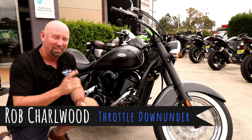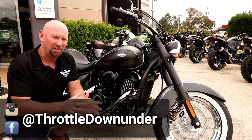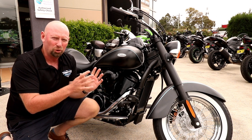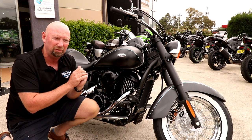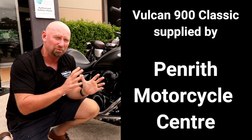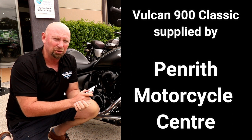G'day throttlers, welcome to the channel again. Today we're out at Penrith Motorcycle Centre and we're taking the Kawasaki Vulcan 900 Classic for a test ride. This is Kawasaki's mid-range cruiser — they've got a 1500cc cruiser and a 650cc as well. This sits nicely in the middle and we're going to take it out on our test ride review today. Stick around for the Vulcan 900 Classic review.